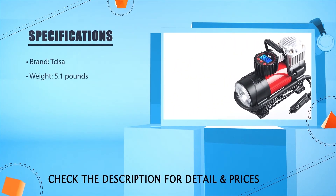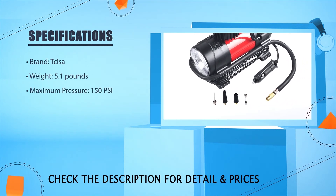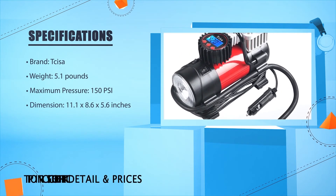Brand: Sizer. Weight: 5.1 pounds. Maximum pressure: 150 PSI. Dimensions: 11.1 x 8.6 x 5.6 inches.